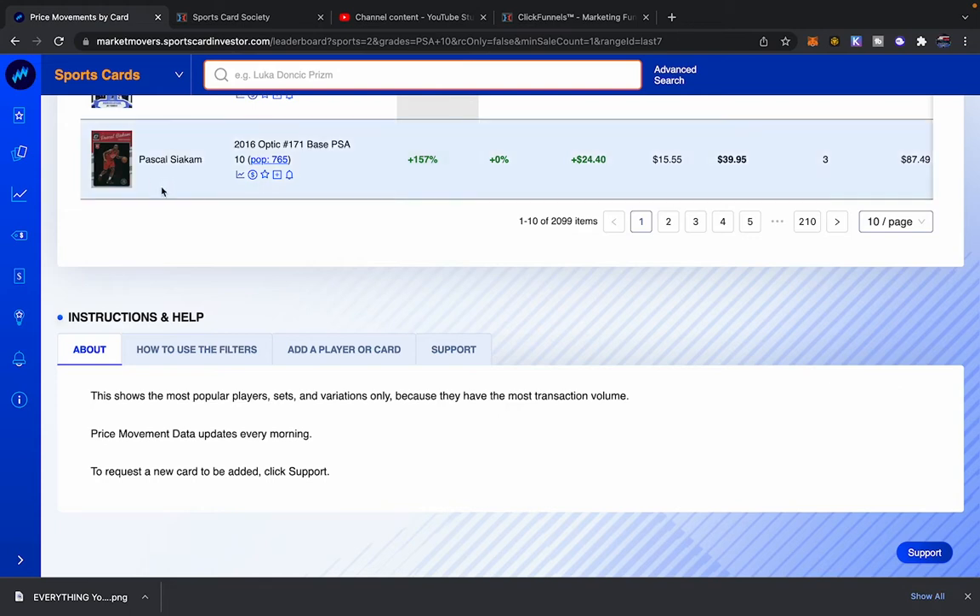Number 10 on the list we got Pascal Siakam. Hit that like button — it's the best thing you can do for the channel. Subscribe if you like this content. By the way, we are in the Market Movers tool — the most powerful thing I use in sports card investing, period. I'll put a link in the description with a discount code. The code is 'society' and you'll get 20% off your first month or your first year, whichever subscription you choose.